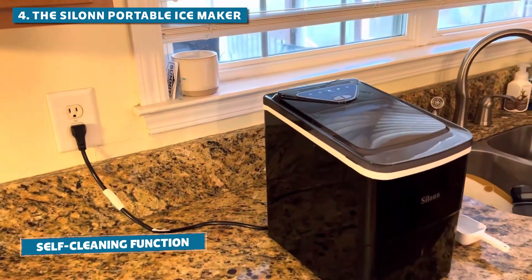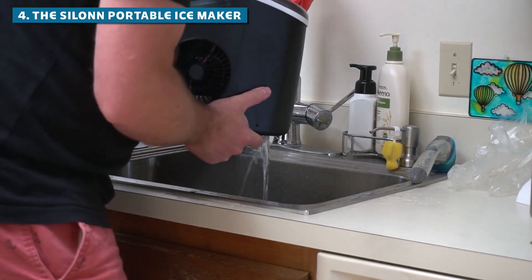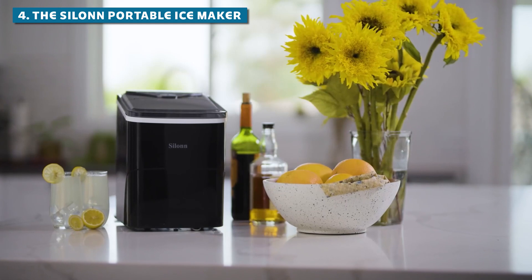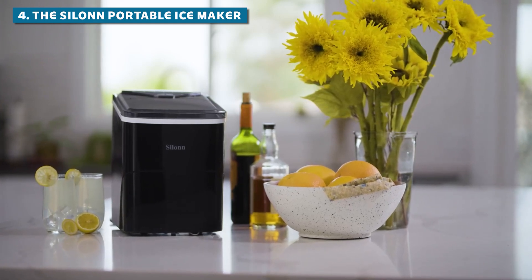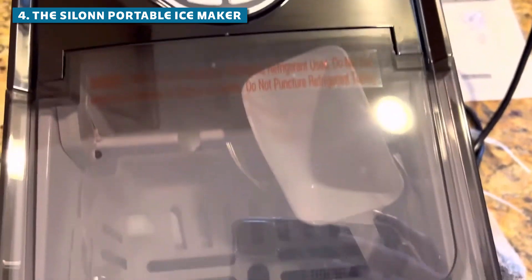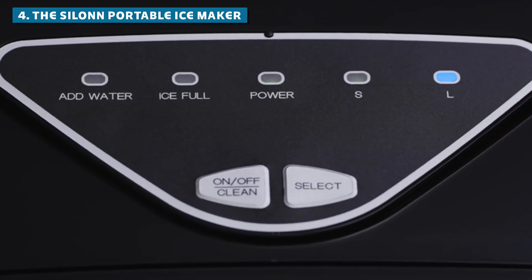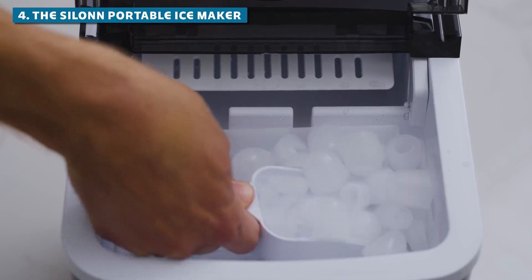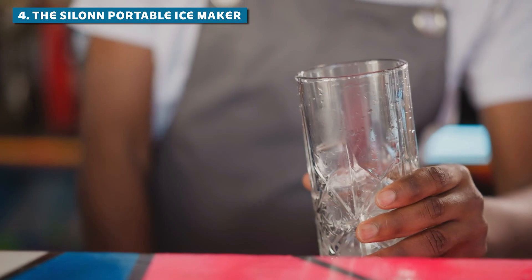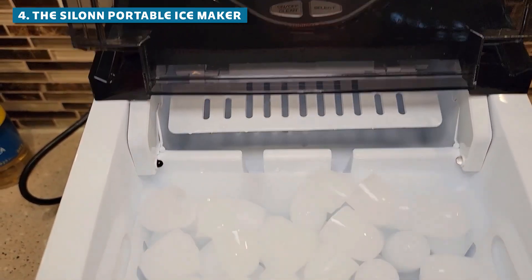The real MVP feature? The self-cleaning function. That's right, this ice maker cleans itself. With its sleek black design, this machine is more stylish than you can imagine — it'll add a touch of cool sophistication to any space, indoor or outdoor. No product is perfect though. If you're looking to make fancy flavored ice cubes, you might want to look elsewhere. The Cylon is all about that classic, crystal-clear ice cube life.